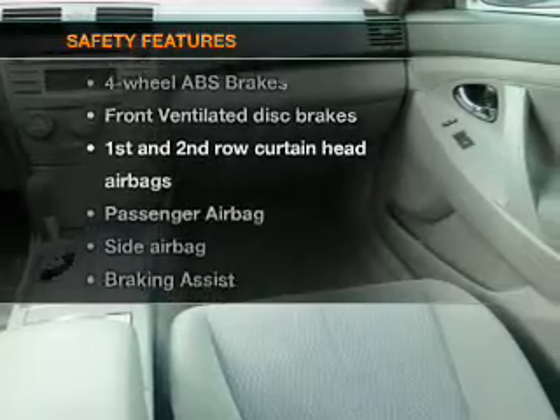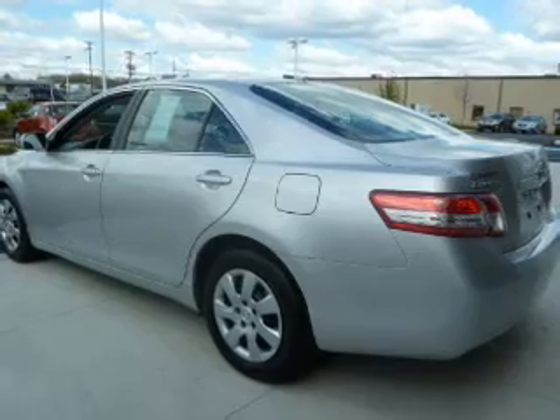Front ventilated disc brakes, curtain head airbags, passenger airbag, side airbag, traction control, stability control, and daytime running lights.